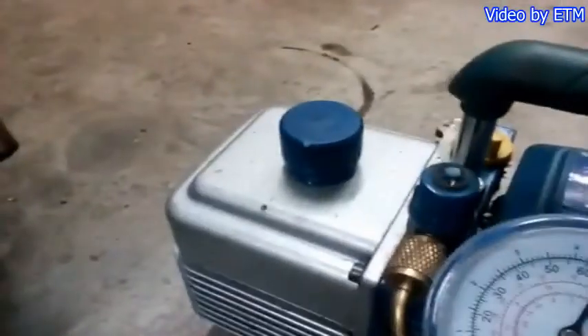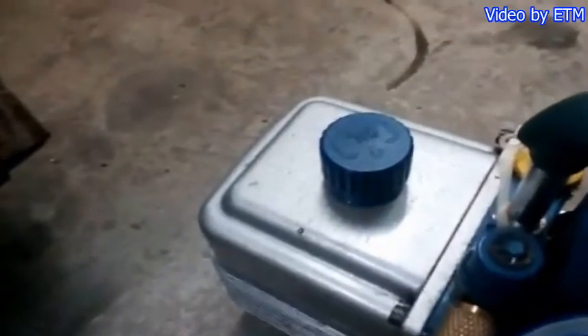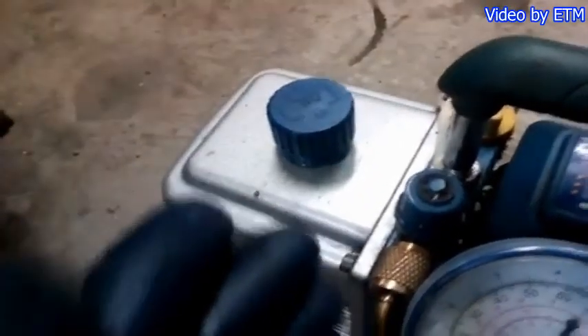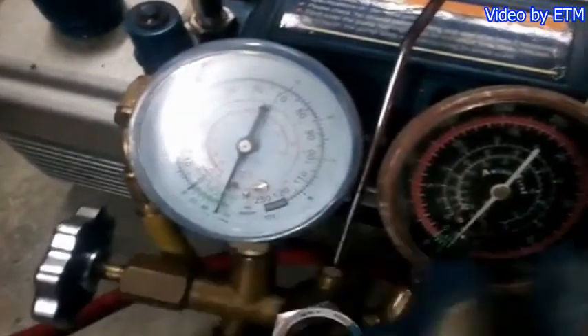Let's check if any smoke comes out — if thick smoke appears, that indicates a leak. Right now there's no smoke coming out and it's not thickening. So there's really no smoke — no leak on either the high side or the low side of the system. The vacuum will take a few hours since this is a large unit. Let's wait about an hour for the vacuuming.